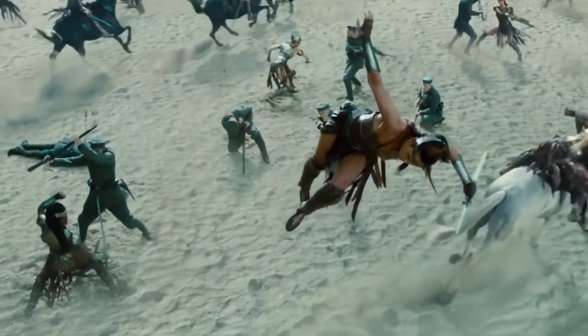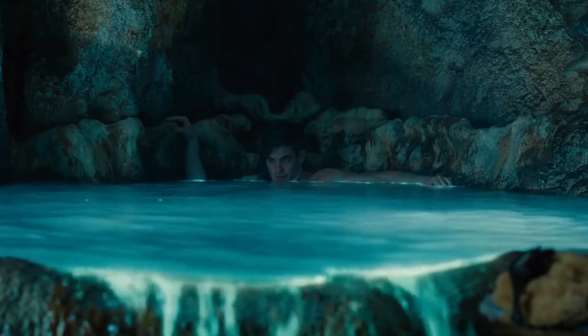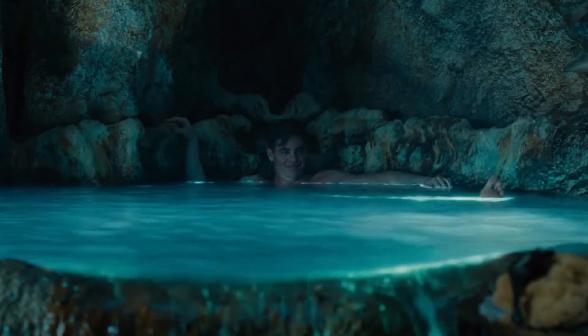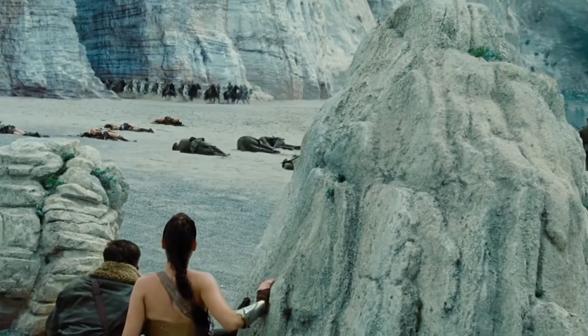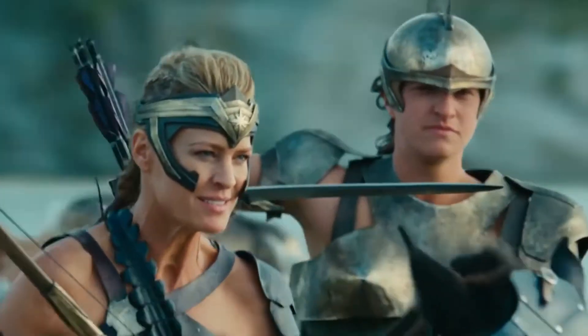The beach battle sequence was shot on the west coast of Italy across two beaches. MPC's environment artists extended the beach and added cliff backdrops. A shoot team undertook extensive photo shoots at Vinanautica Beach and along the east coast of Italy for cliff textures and reference material. Cliffs and islands were lit and rendered by MPC's lighting team.